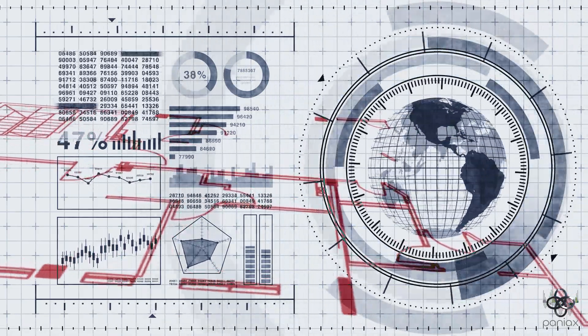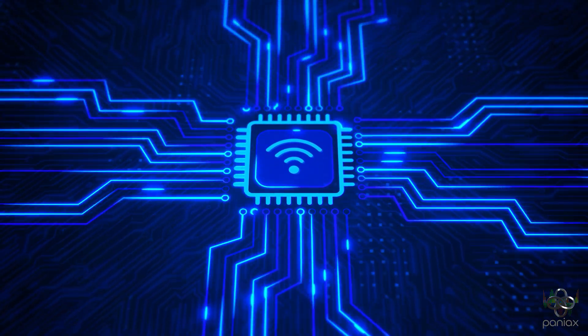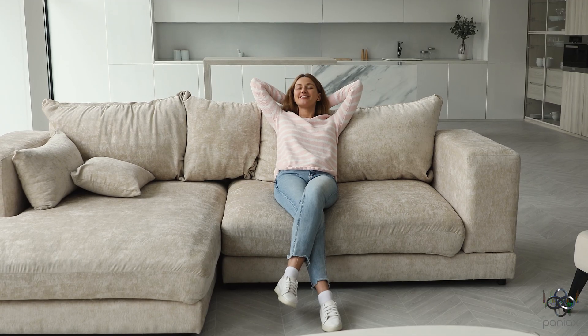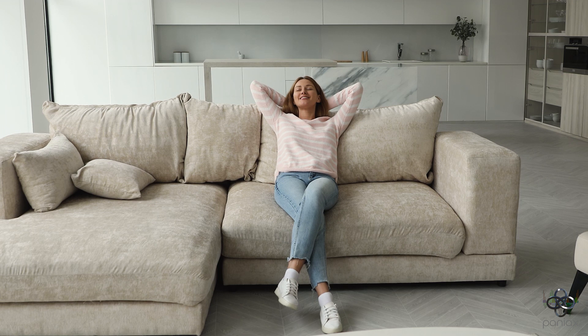No shortcuts — just pure optimization for your layout, usage patterns, and climate zone. The model doesn't just analyze; it provides your systems with signals on how to adjust in real time. Heating, cooling, airflow — tuned to perfection hour by hour, room by room.